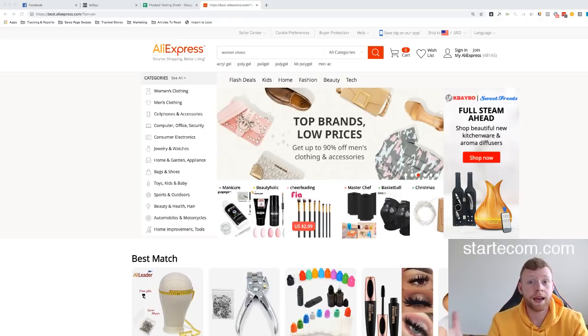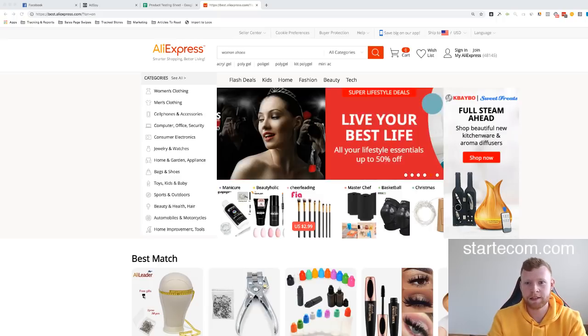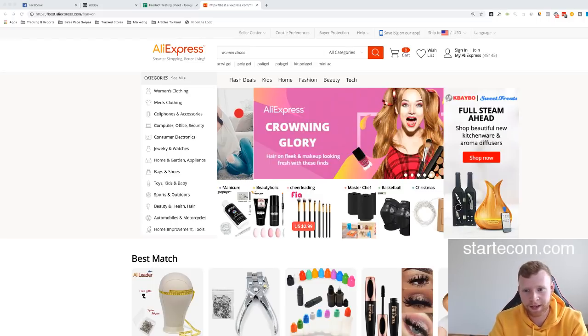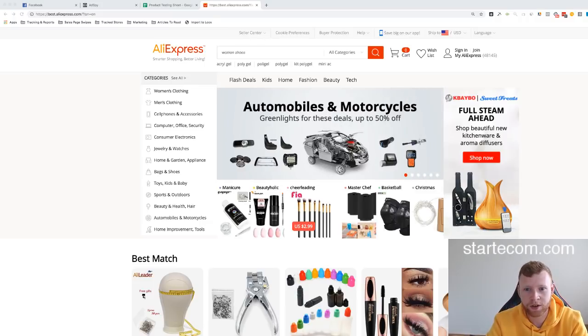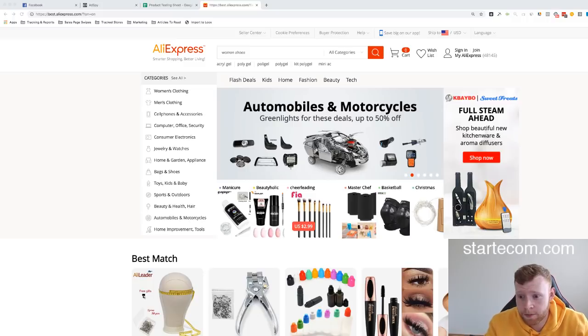I was actually going to do this last night but we found a really good product. I was just going through my processes and I seen this product and I was like, I need to get this launched. So I scrapped the live stream last night, uploaded the product, and today we've done a few hundred dollars with it. Hopefully today we can find some similar products that you guys can go out there and test.